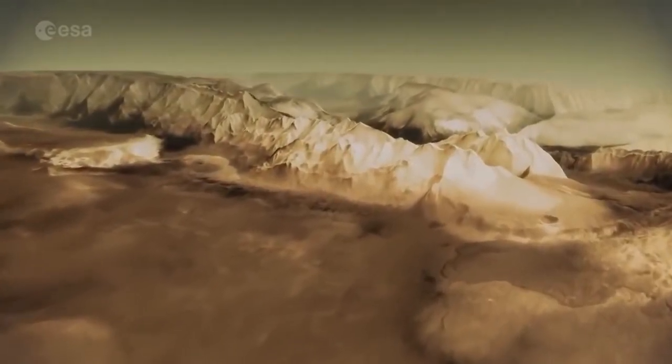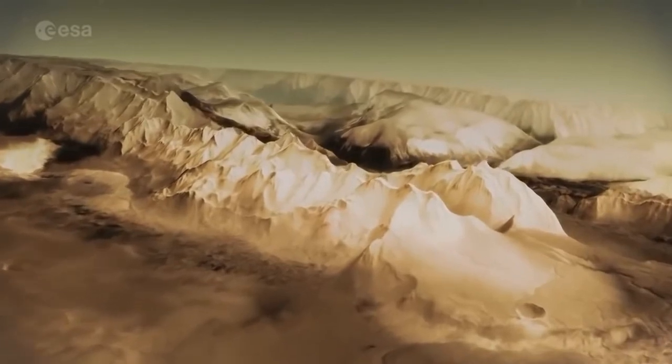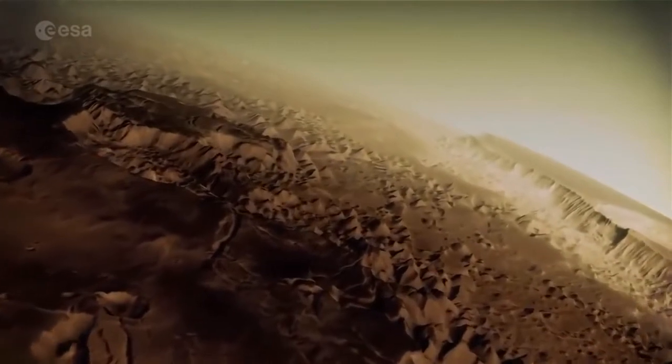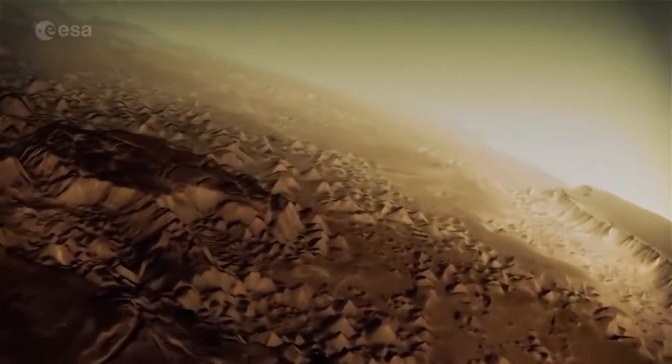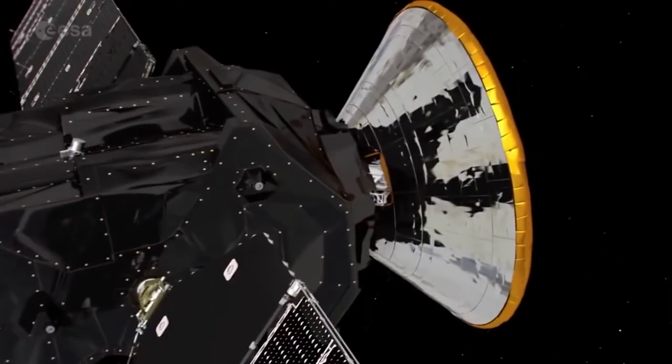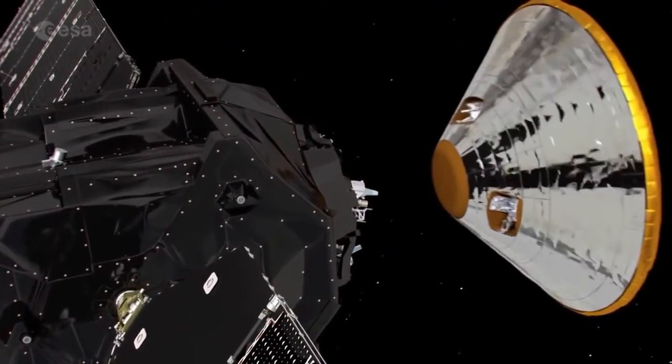In the mid-1970s, NASA's two Viking spacecraft landed on Mars, specifically tasked to search for life. They couldn't provide conclusive evidence, but the joint European and Russian ExoMars program will be the first mission since then with this aim.